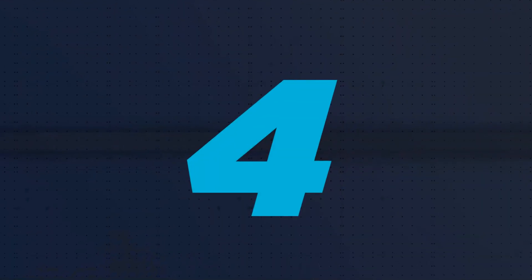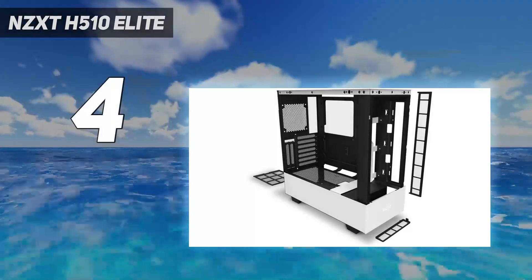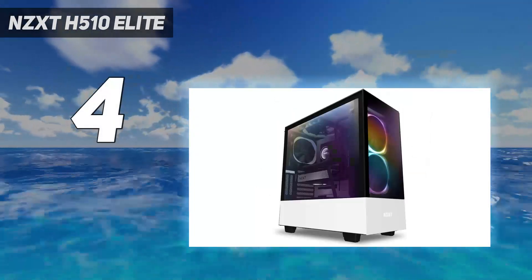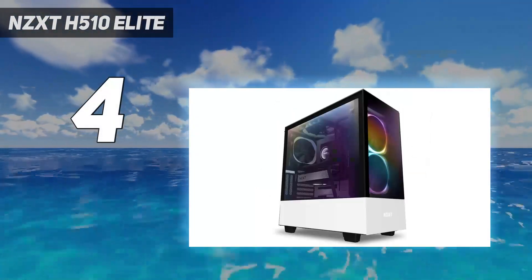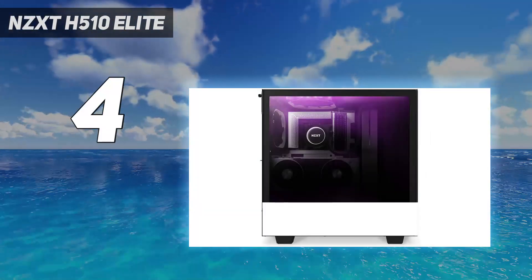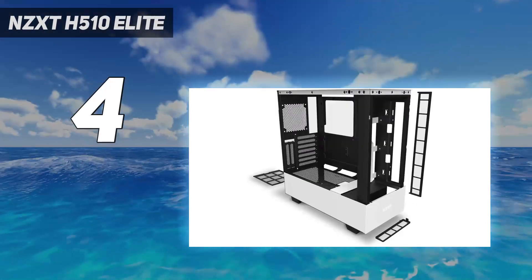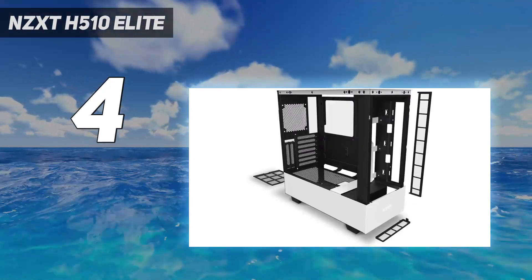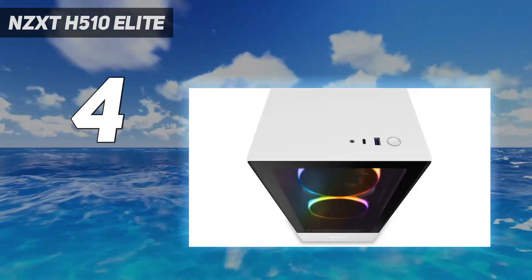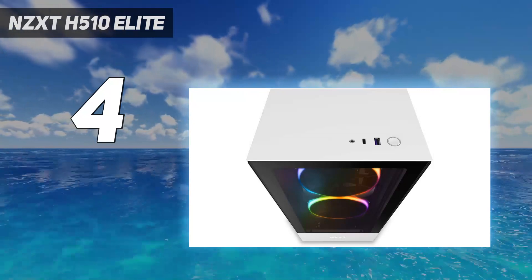Coming in at number 4: the NZXT H510 Elite. There's no accounting for taste, of course, but this has to be one of the cleanest-looking gaming PC cases we've seen in a long time. As with other NZXT cases in our list, this model is built with convenience in mind, especially the included cable routing kit complete with pre-installed straps and channels, so you can get things up and running without breaking out so many cable ties.